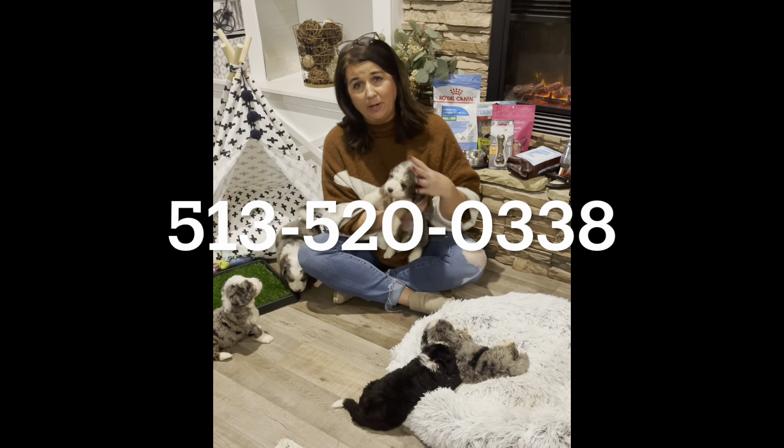And here we have Max. Max is one of our smaller puppies. He is a Merle Tricolor. This is one of the colorings that people most desire here — one of my favorite colorings of the Bernadoodles, and probably one of the rarest.